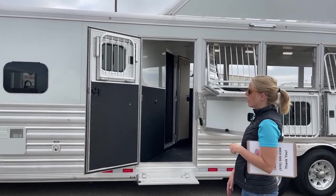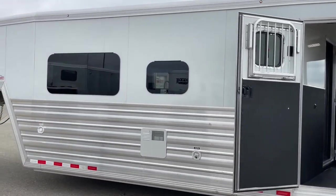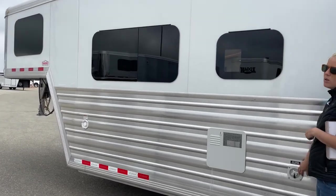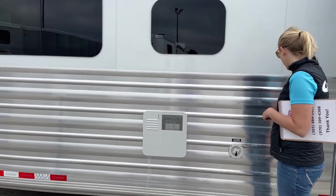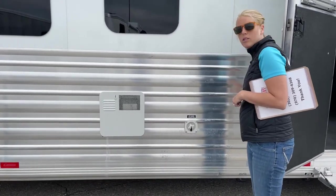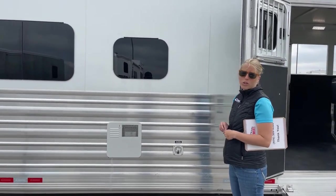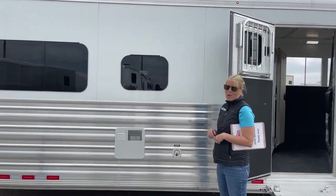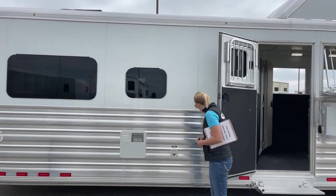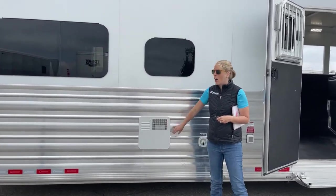Up front, you've got your fresh water fill for that 60-gallon tank we discussed, as well as a city connection. So if you're somewhere you can hook up, you'll have nice pressurized water. There's also 30-amp service for if you have somewhere you can plug in. As mentioned, you do have an onboard generator so if you need power, you've got it just about everywhere you go. Your black and gray tanks are down below, and this is the access to your exterior hot water heater.